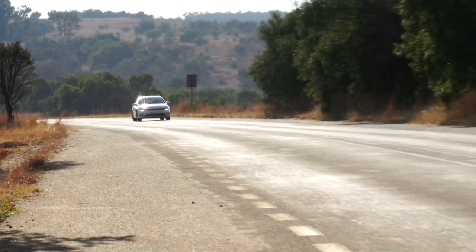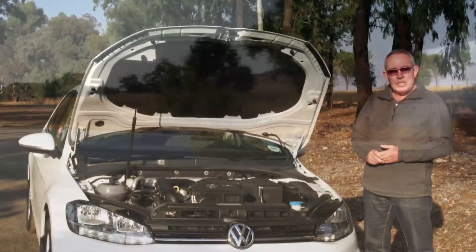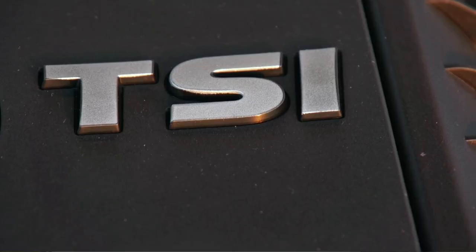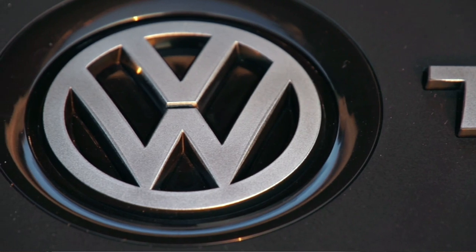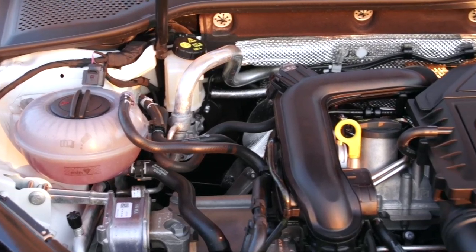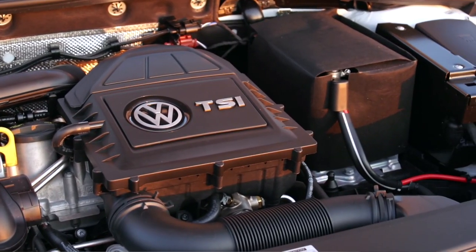While the engine capacity may be small, it does promise ample torque and frugal fuel consumption. Small-capacity turbocharged engines are becoming an increasingly popular way to link nippy dynamics to superior efficiency. The Golf uses a three-cylinder, 999cc engine, delivering 81 kilowatts of maximum power and a healthy 200 newton-metres of torque.